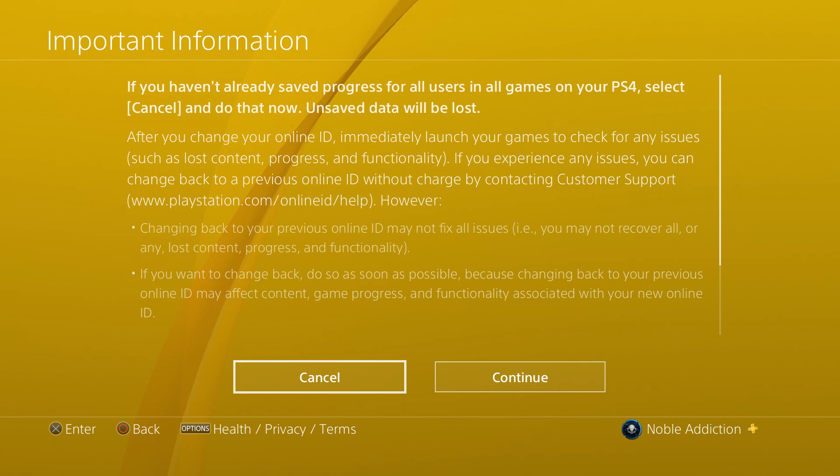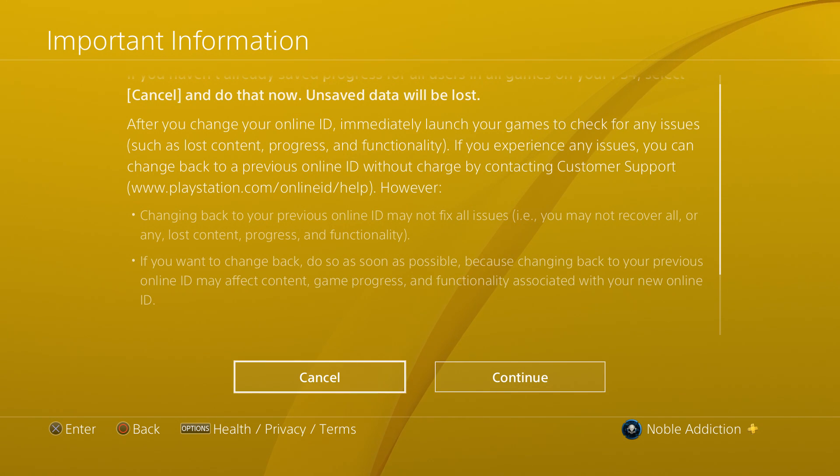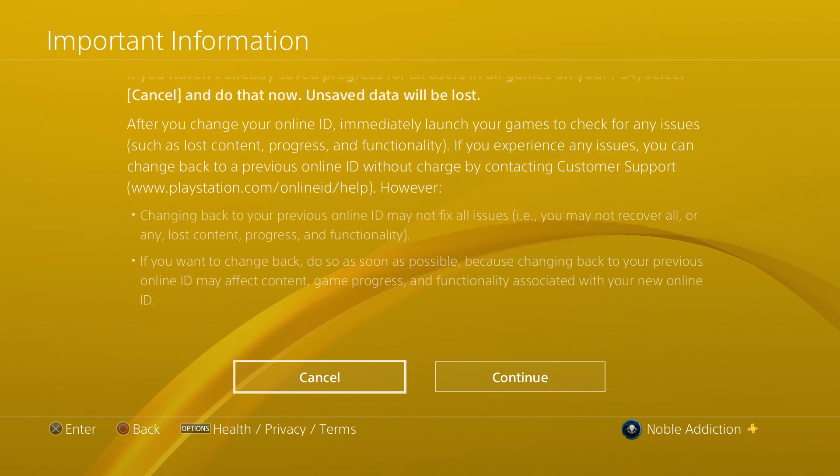If I do have any issues, I'll be sure to show that. I'm not sure if changing my name right now may break my console for a bunch of old games. The prompt says: if you haven't already saved progress for all users in a game on your PS4, select cancel and do it now — unsaved data will be lost. After changing your online ID, immediately launch your games to check for issues. Changing back to your previous online ID may not fix all issues — you may not recover all or any lost content, progress, or functionality.